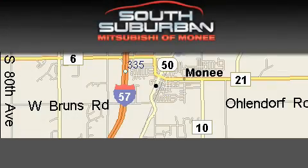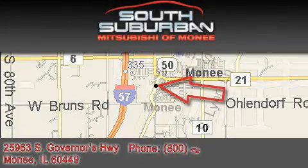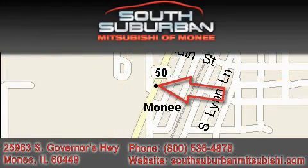South Suburban Mitsubishi, the intelligent choice, located at 25963 South Governors Highway, just off I-57 in Monique.